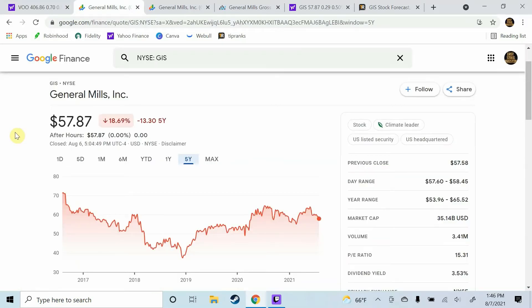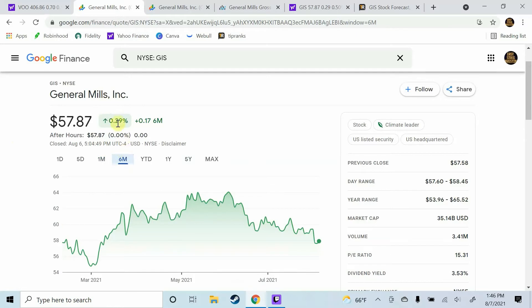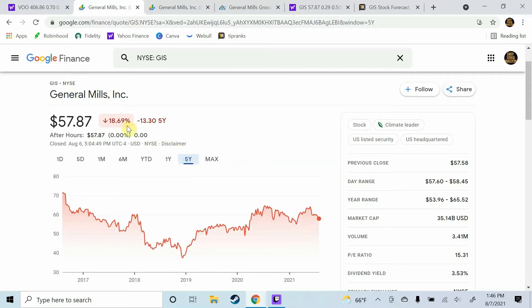Before we go ahead and take a look at our first metric, which is price to earnings ratio, we're going to take a look at what General Mills stock has been doing lately. Over the last month, the stock is down over 4%. Over the last 6 months, the stock is up 0.29%. Over the last year, the stock is down over 10%. And over the last 5 years, the stock is down over 18%. It has not been a very good 5 years for this stock.